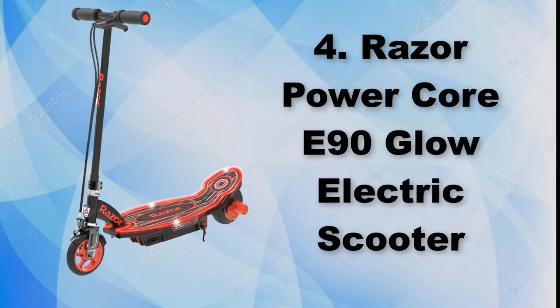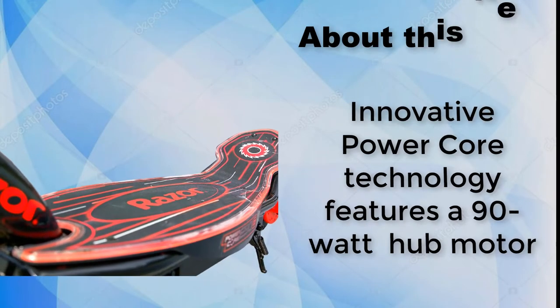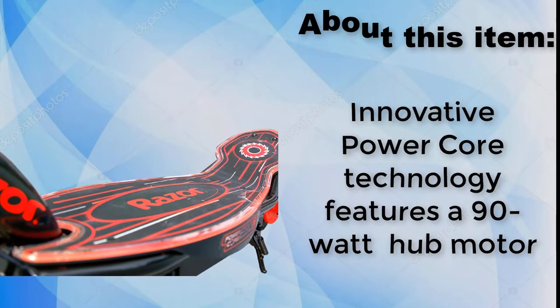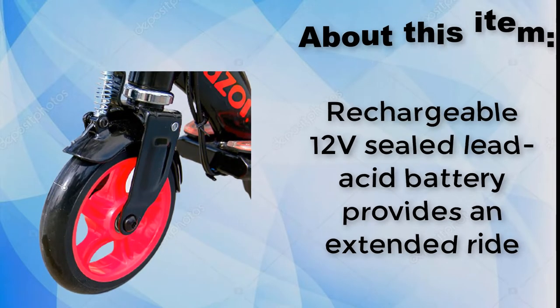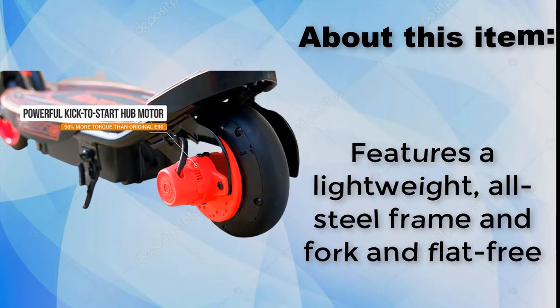Razor Power Core E90 Glow Electric Scooter. Innovative Power Core technology features a 90W hub motor. Rechargeable 12V sealed lead acid battery provides an extended ride. Features a lightweight, all steel frame and fork and flat free tires.